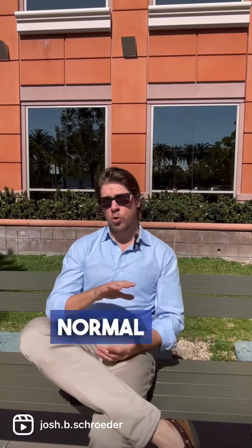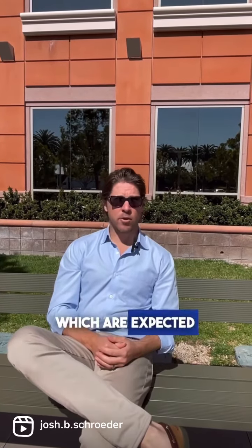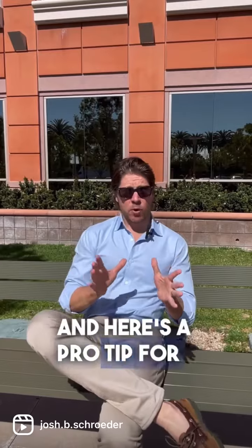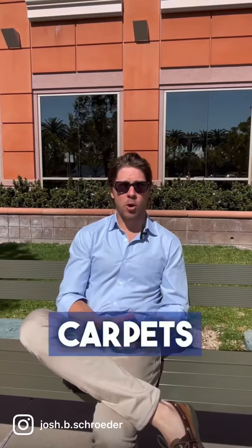Stained carpets. Normal wear and tear generally includes the following: shoe markings in the main halls and walkways, and light stains which are expected over a few years. Here's a pro tip for landlords: provide a provision within the lease that states that the tenant has to professionally or deep clean the carpets upon moving out.